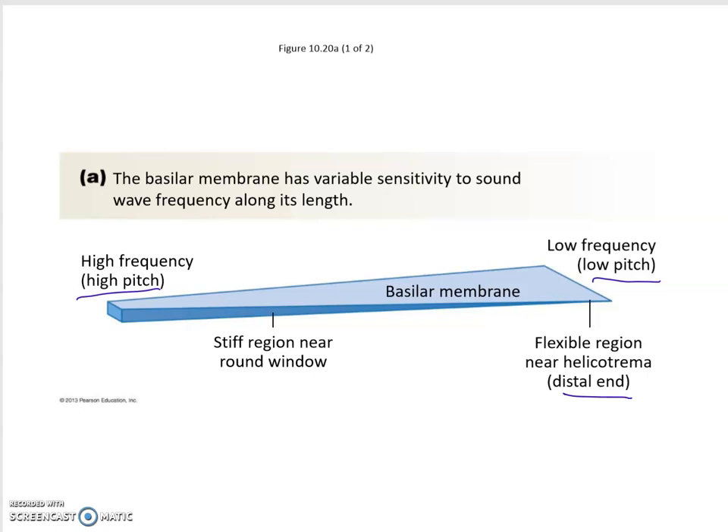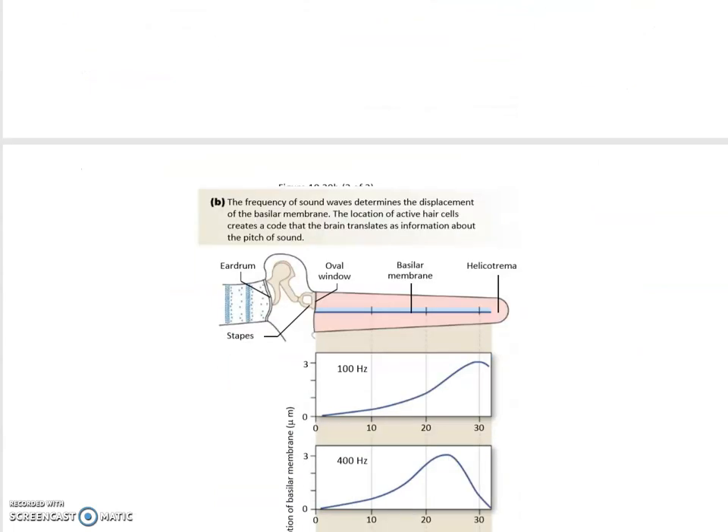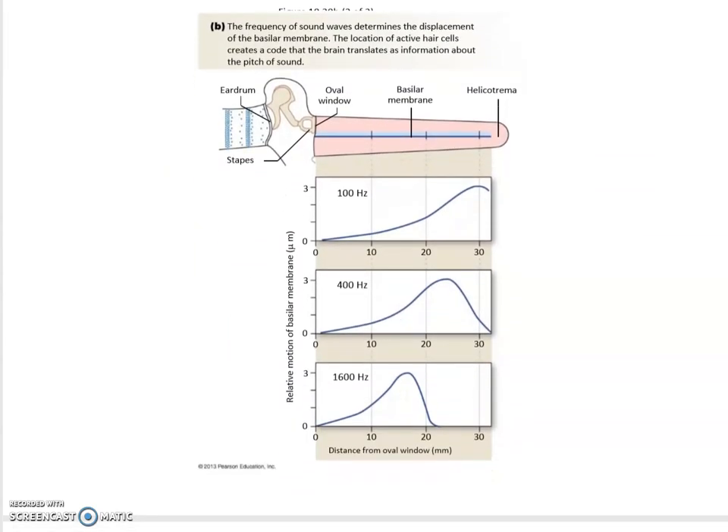As we age, we tend to lose hearing first from the high-pitch and very low-pitch regions. You need about 40–50 Hz minimum to hear very low-pitch sounds. Below that, sounds are more perceived as some sort of fear. Movies sometimes take advantage of this — they use very low-pitch sounds that we cannot hear but perceive as fear or suspense.